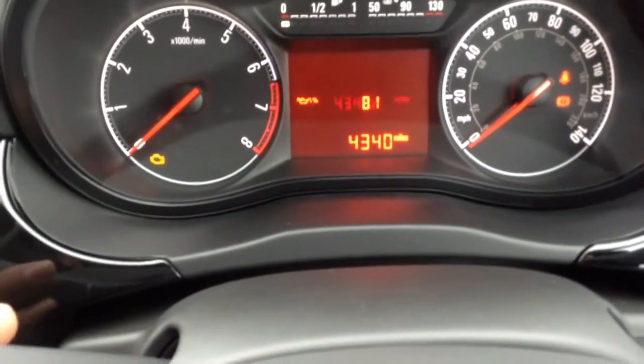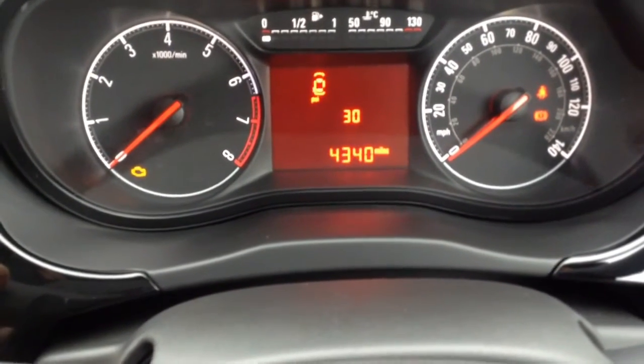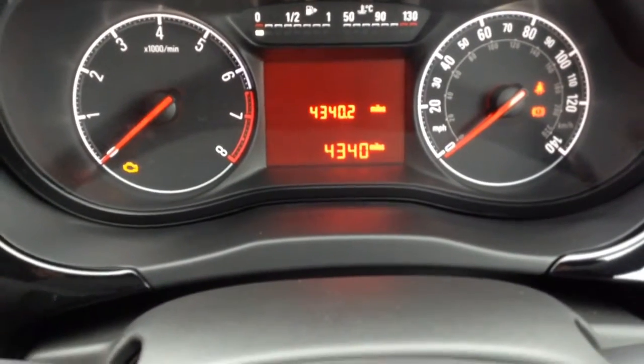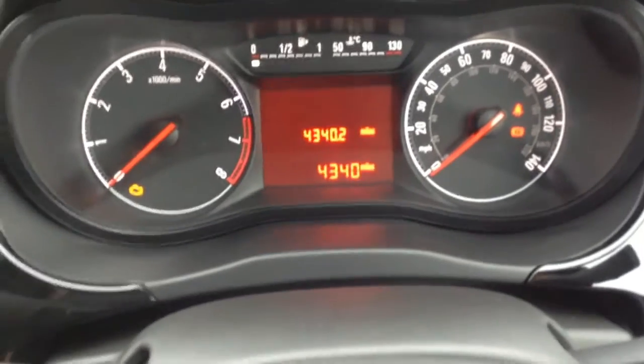On here you can see the information centre. There you can see the remaining oil life, and you've got your tyre pressures on there as well, which is really useful especially when you're on the go. And as you can see, this car has only done 4,340 miles, so very low mileage on the clock.